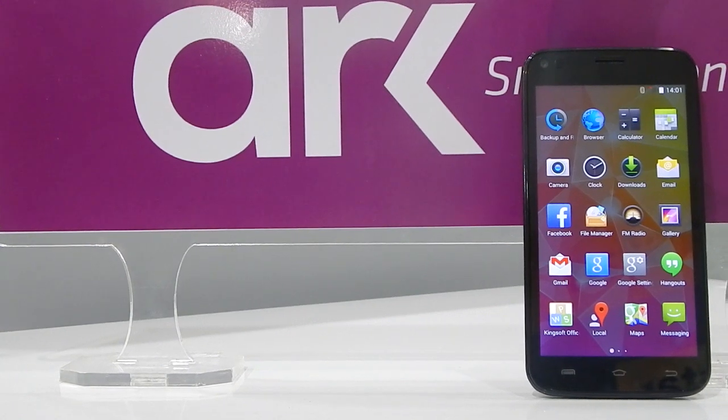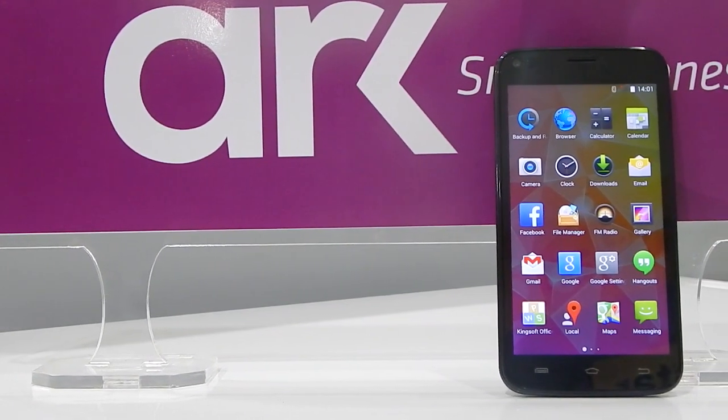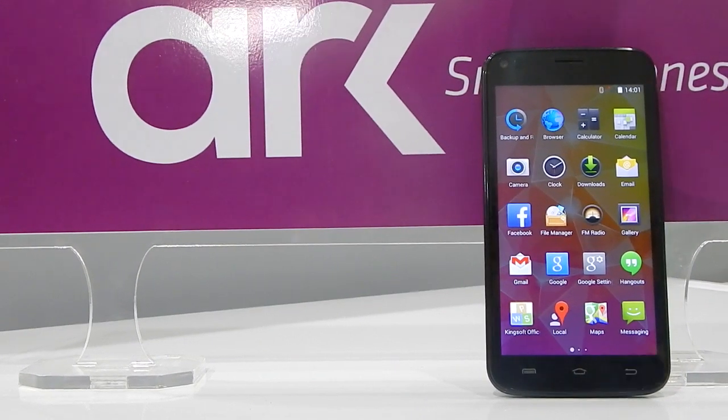Namaste everyone, this is Urol from Gazettebyte. Arc smartphone has unveiled 5 new products here in Nepal, so let's have a quick look at these phones.